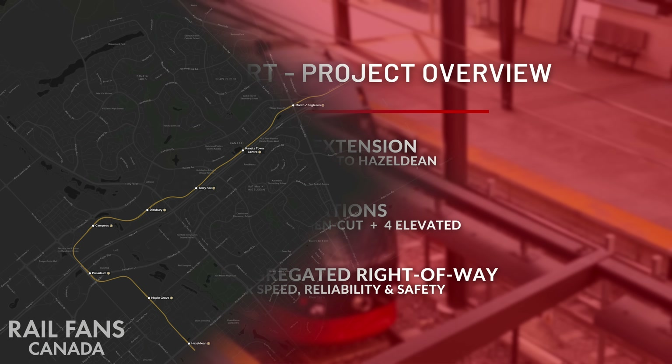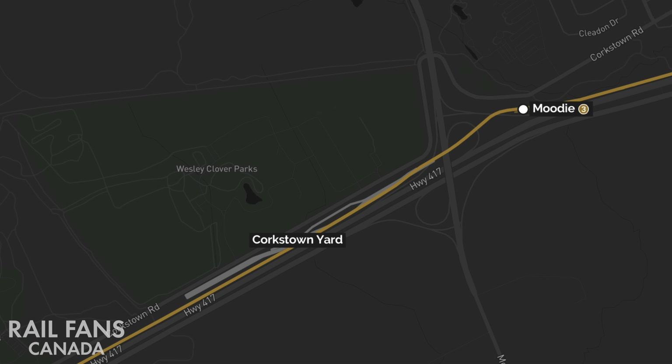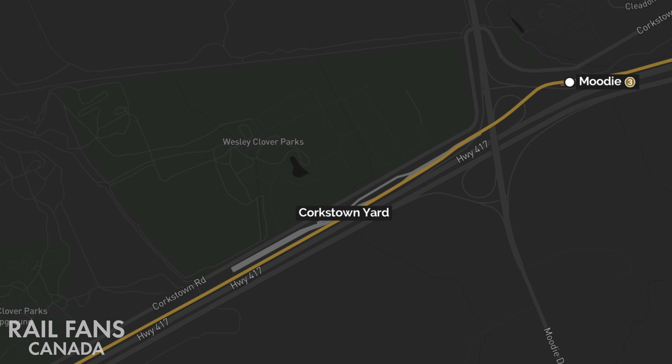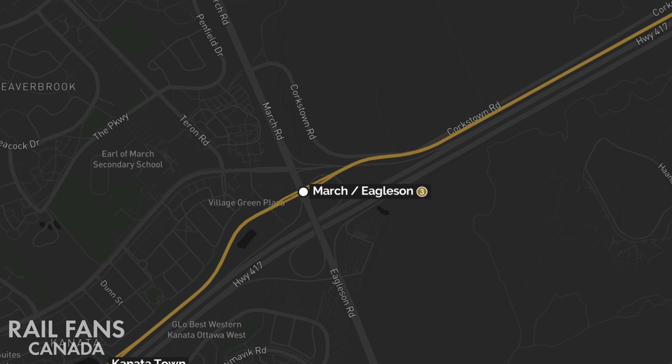Let's take a look at the route that the Kanata extension will take as part of O-Train Line 3. The line will pick up from Moody Station, the current terminus from Stage 2, pass alongside the Corkstown Yard, and run parallel to Highway 417 and Corkstown Road to March and Eagleson Road.